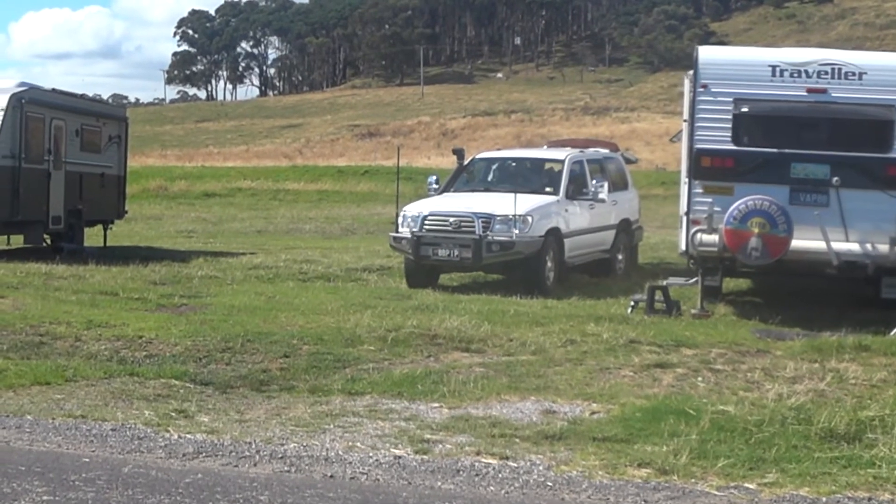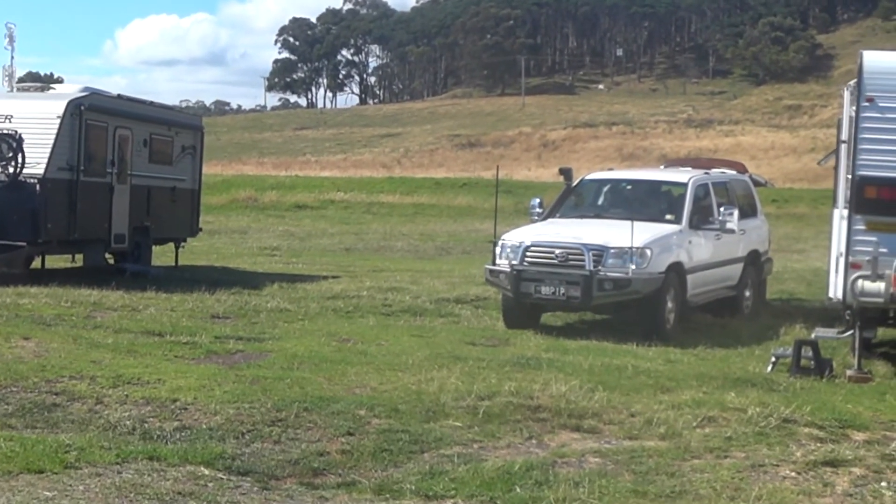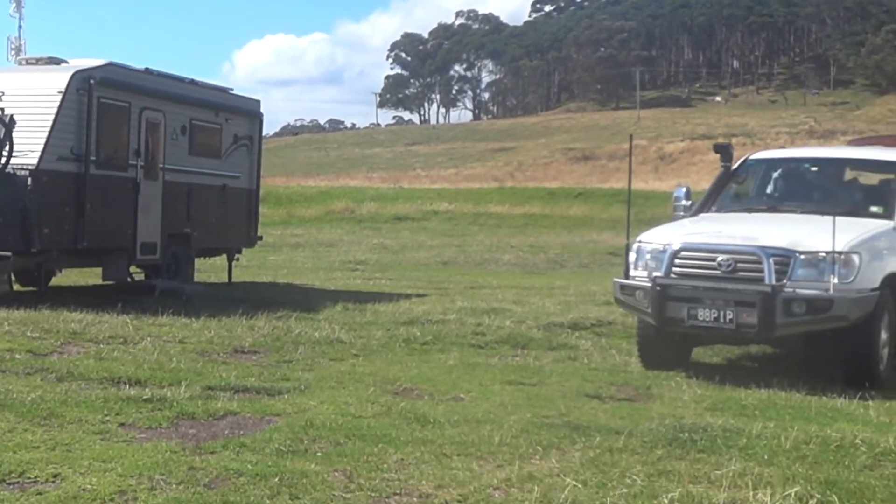There are three actual campgrounds in Sulphur Creek itself, all similar. We're told this one — Midway Point — is the best one, but I think the headland one is also great.